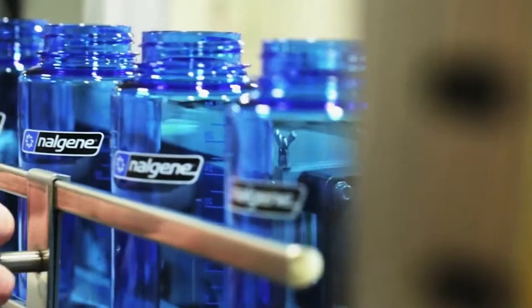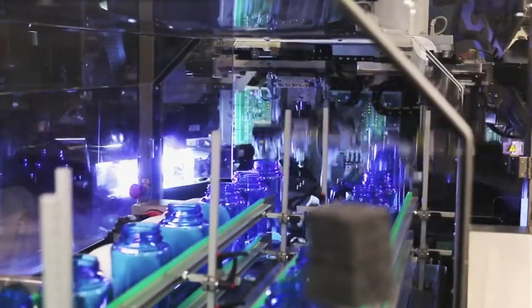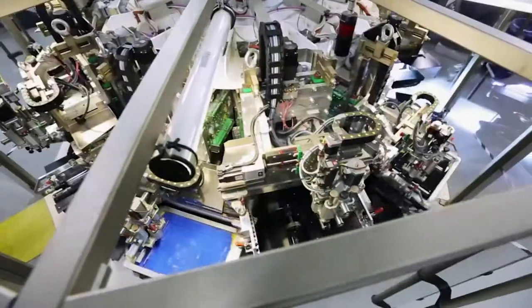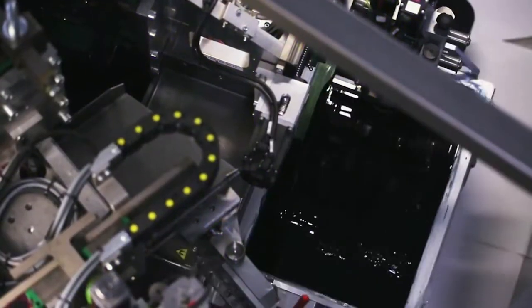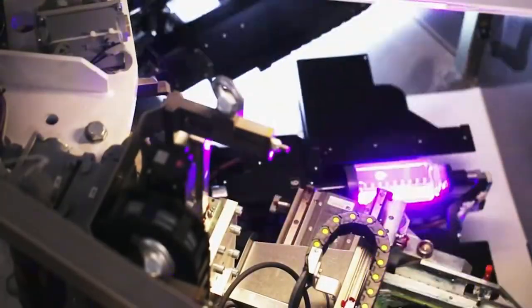Nalgene bottles come labeled with liquid measurements and a logo, and printing is done by a lightning-fast machine. It's a silk-screening process — a really fancy piece of equipment that robotically picks up the bottle, places it, and rolls it as the inks go by. Then it flips it through a tunnel that cures the ink to the side of the bottle.